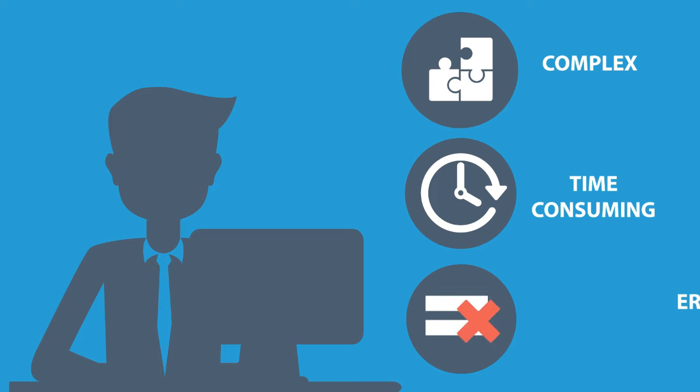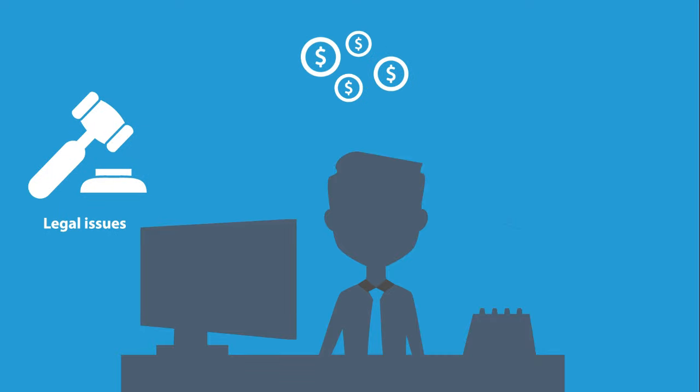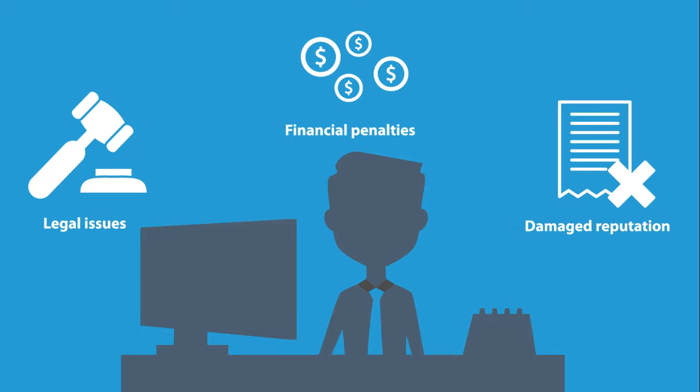The global industrial products industry is a highly competitive market. Quoting for engineered products is a complex, time-consuming, and error-prone process. Wrong configurations or delayed responses lead to unhappy customers. Manufacturers could face legal issues, financial penalties, and damaged reputation.